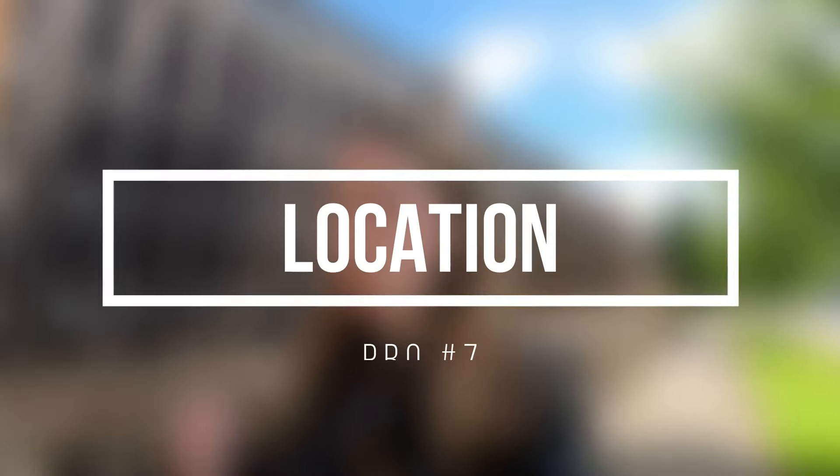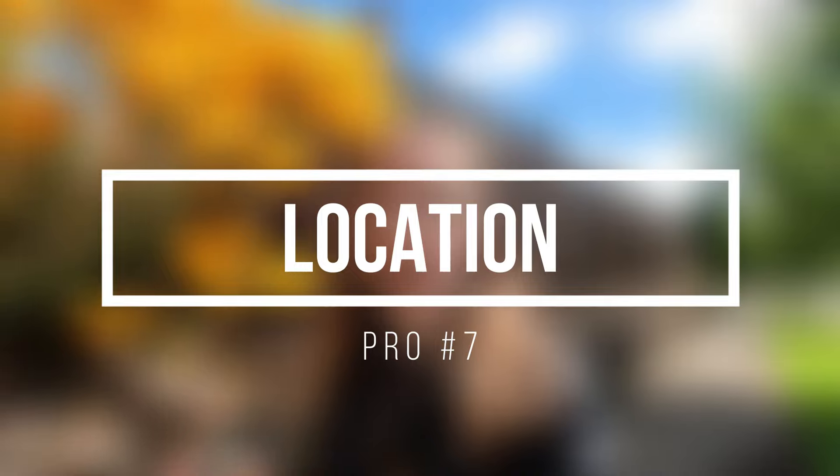The next pro is that this is a really great community if you and your partner have two different work locations. Maybe one of you works in downtown Salem and the other works in Independence or Monmouth — this community sits right in the middle of both of those locations. So even though it's a little bit far from Interstate 5, depending on your circumstances, that could be a huge advantage.